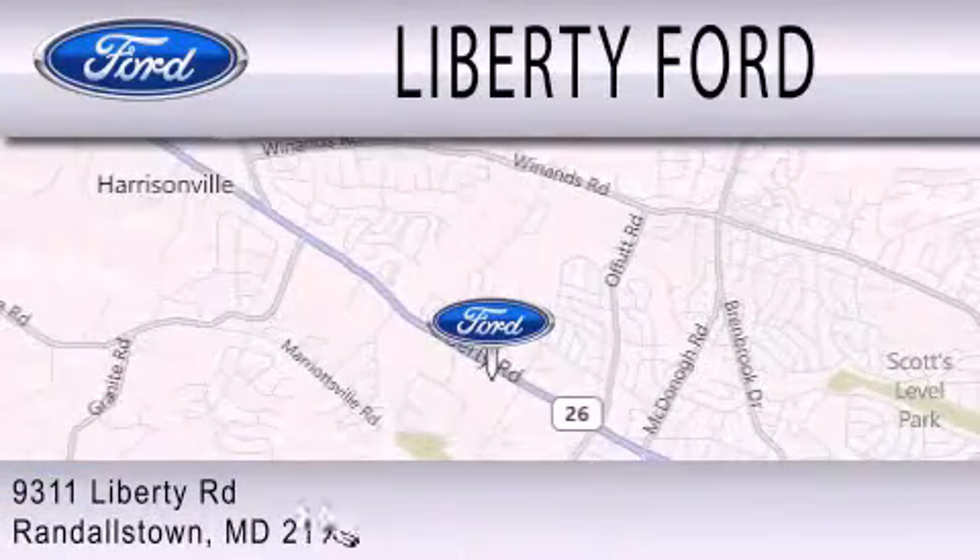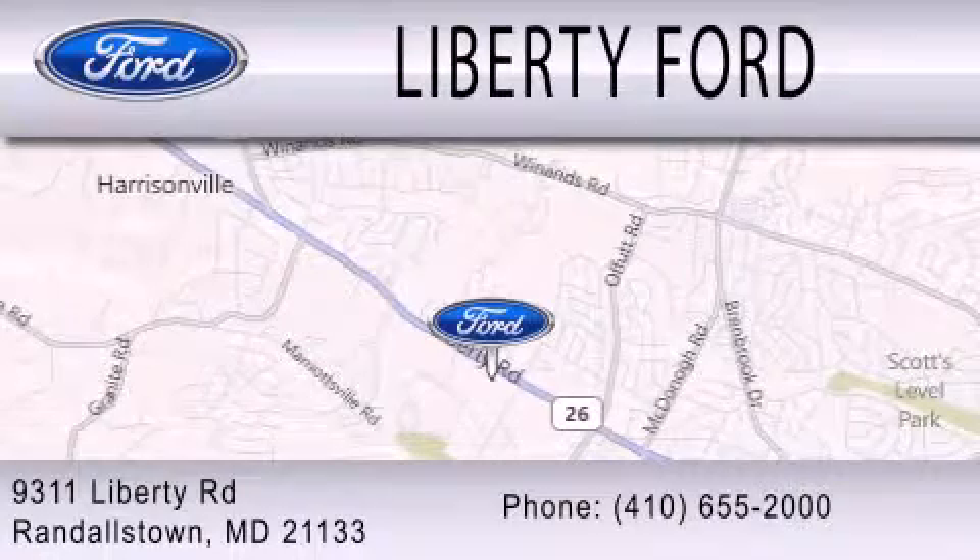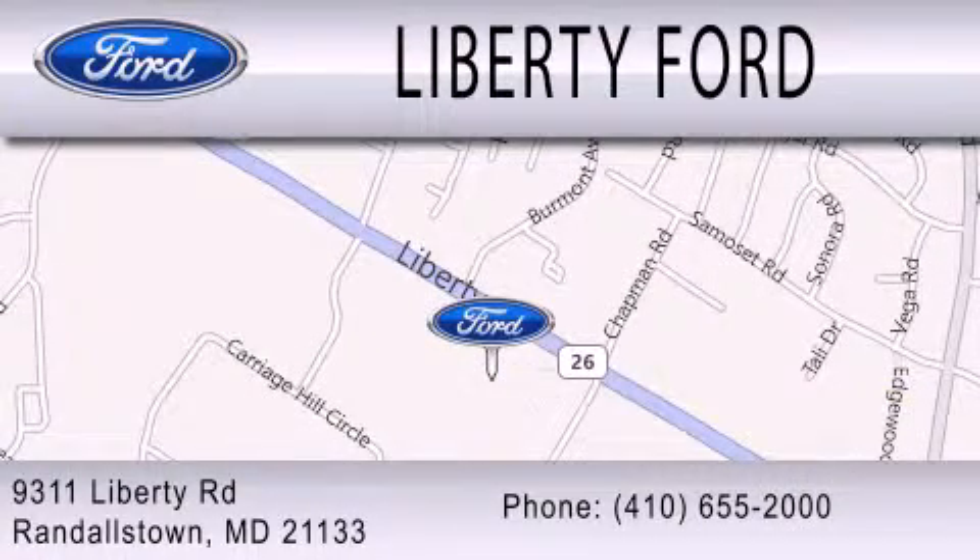We're located at 9311 Liberty Road in Randallstown.